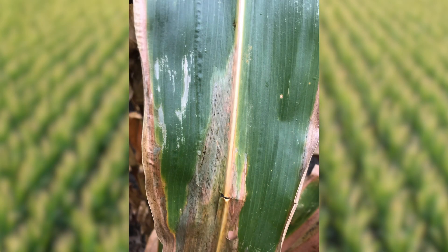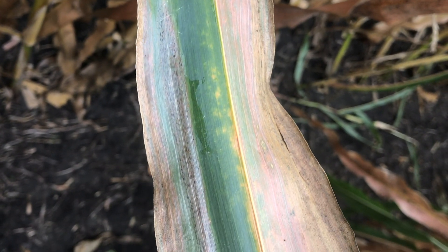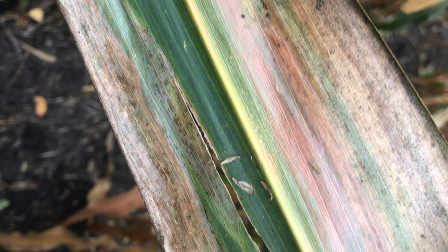Goss's Wilt reduces yield primarily by destroying photosynthetic leaf area of corn plants. The earlier that disease comes in, the sooner it reduces that photosynthetic area and the more yield effect it will have. Goss's Wilt that comes in later in the season, or that doesn't destroy very much leaf area, will have little or no effect on corn yields.